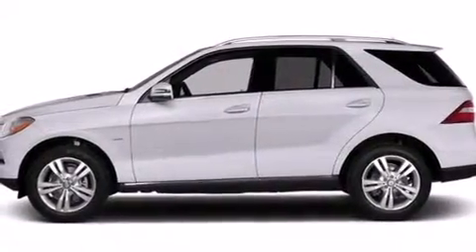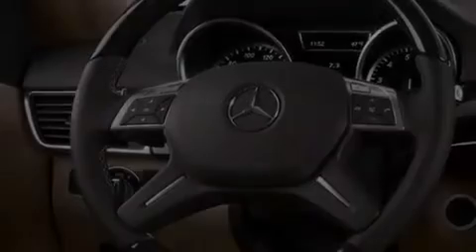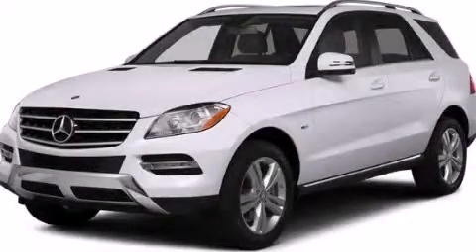The Homelink transceiver can be programmed to use the same frequency as your remote opening devices, such as the garage door, the entry gate, or even the living room lights, enabling you to control them right from the driver's seat. Call or visit us right now and arrange your test drive today. Good day.